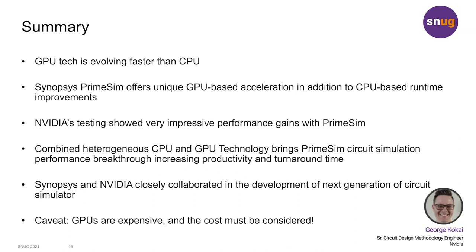Synopsys PrimeSim offers unique GPU-based circuit simulation acceleration in addition to CPU-based runtime improvements.